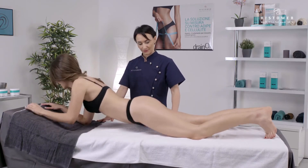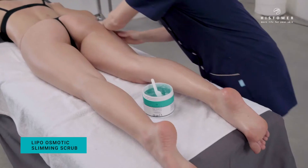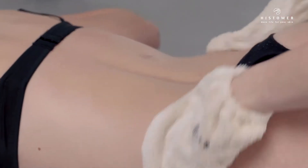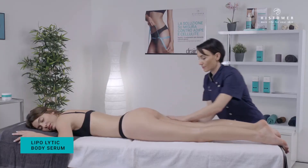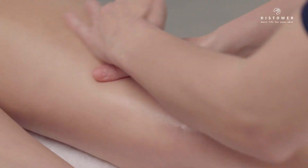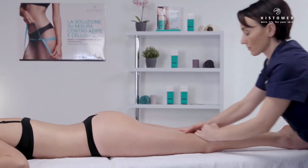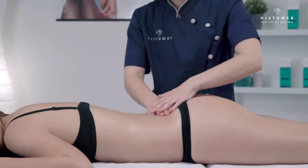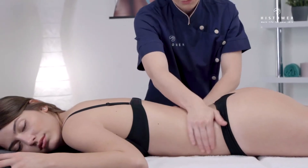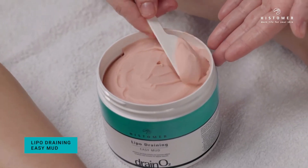Ask the client to lie face down. Apply Lipo Osmotic Slimming Scrub and Lipo Lytic Body Serum first on one leg and then on the other, from ankle to groin, as done previously. Finally, continue on the lumbar region.